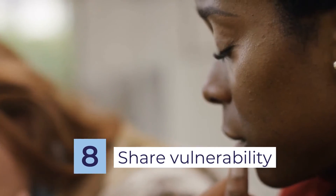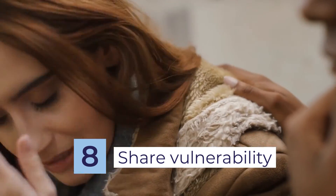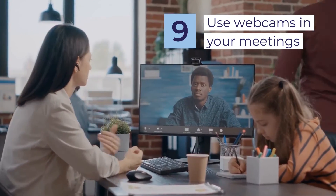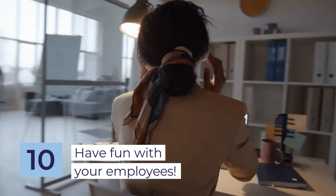As a leader, you can set the scene and allow for vulnerability by being real and genuine. As much as possible, use webcams — even if you're having a bad hair day or homeschooling the kids. Have fun with your employees.